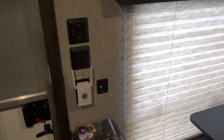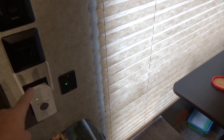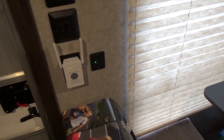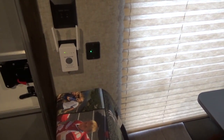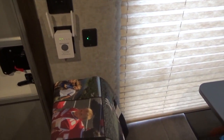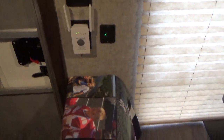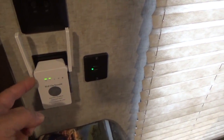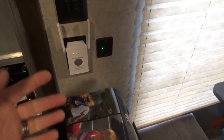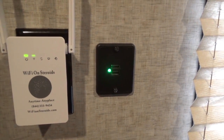Here we are inside the travel trailer. You can see where I've got this plugged into the wall right here — it has two antennas; I'd say one is a receiver, one's a transmitter for inside. What this thing does is operate with five functions: it's a Wi-Fi extender, a repeater, a bridge, an access point, or it can even be used as a router. It just has a plug on the back that plugs into a 110 socket.